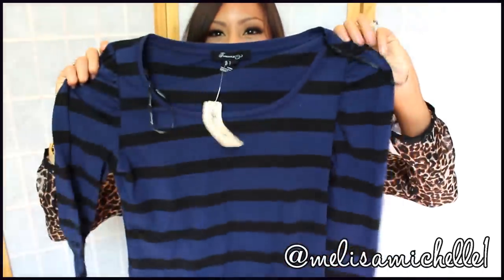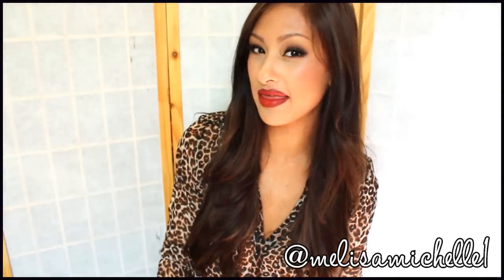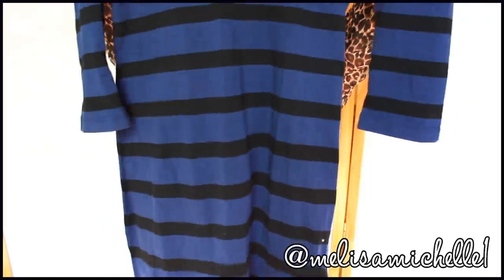Last thing from Forever 21: this one was only $11.80 and it's like a cut-off shirt dress thing. It's kind of tight. I have a video planned where I'm going to style these types of dresses — there's a cool way you can wear them. I love it. Only $11.80, and I think it's super cute.